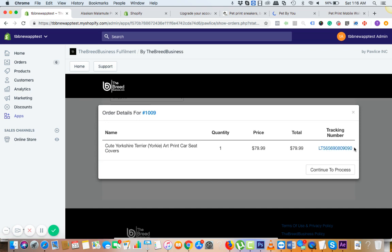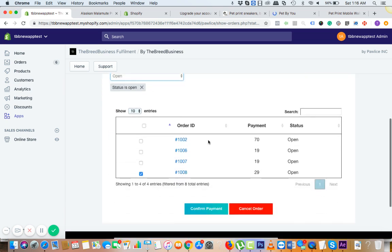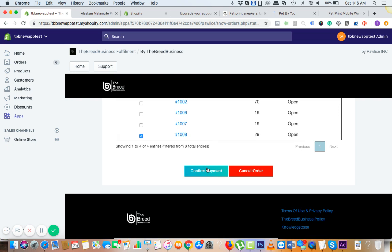You don't need to do anything extra. Choose your product, choose the breed, fire up the Facebook campaigns based on the breed. Once you get the sale, go to the open section, choose the particular order, click on 'Confirm Payment,' make the payment, and once you complete the payment everything happens in the background — your order goes to fulfillment, it ships, tracking is updated, your customer gets an email, and everyone is happy.